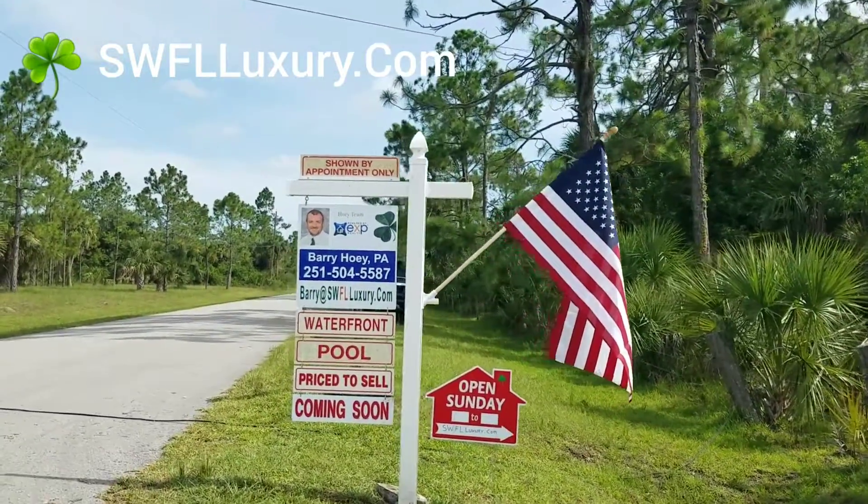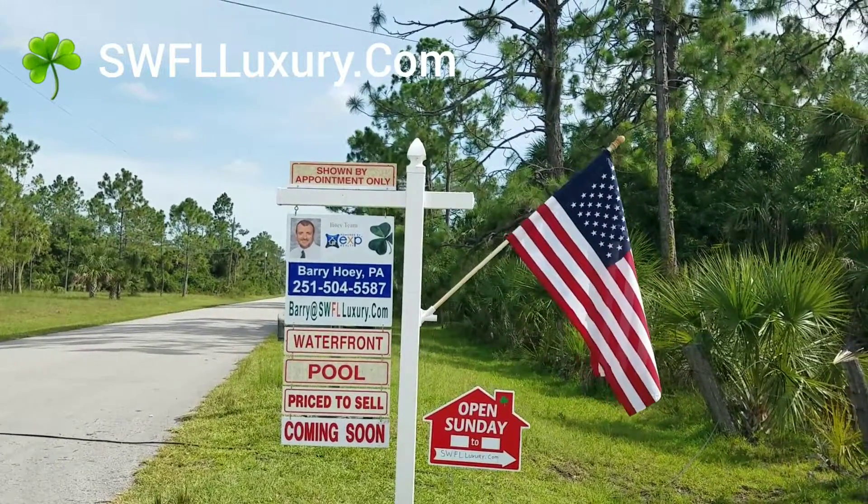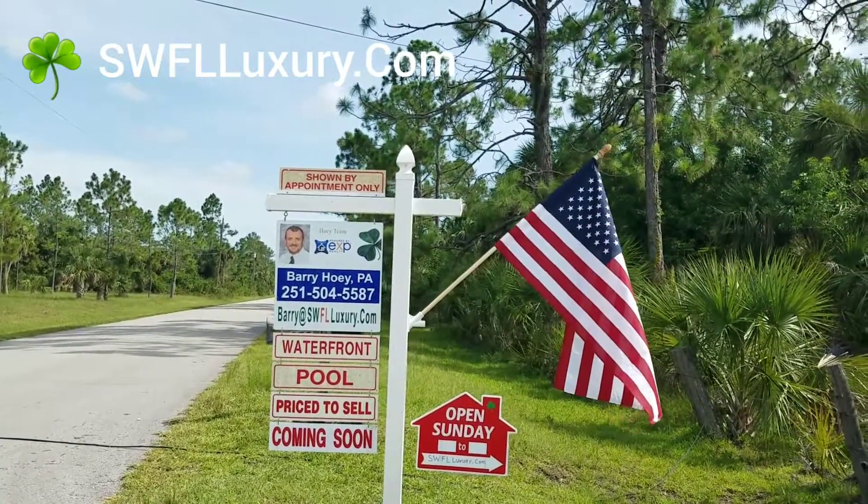This one here, as I mentioned, it's almost 13 acres. It's got a pool and it's definitely priced to sell.